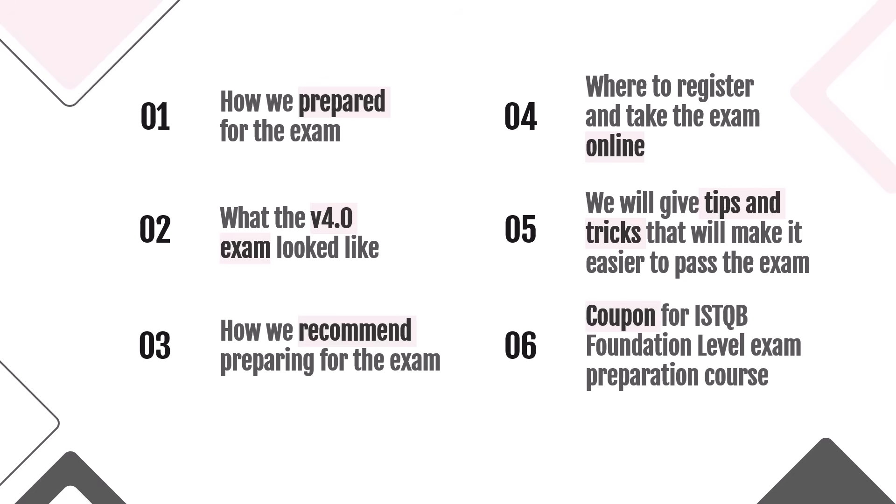Sixth, we'll add an advertisement for our course — preparation for the ISTQB Foundation Level Exam — and a coupon. But no one will see it because it will be at the very end. As you can see, we want to cover many topics in one video, so it will be long but valuable and helpful.